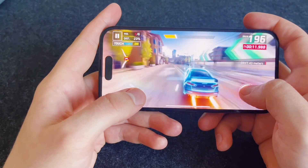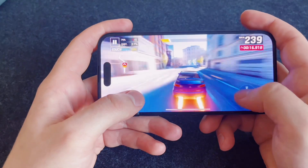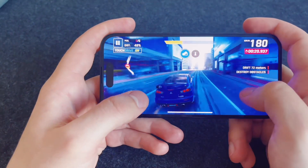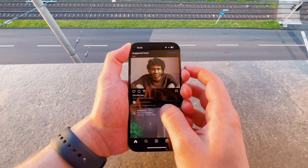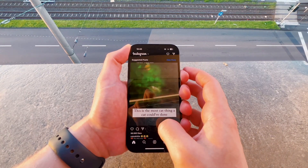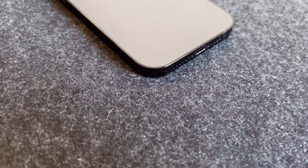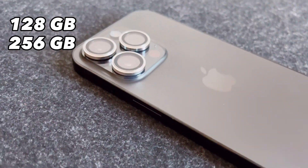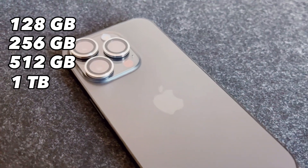The A16 Bionic shines in real-time video editing, even with 4K ProRes recordings. The phone hardly lags when you use effects and changes while on the go. Although the A16 Bionic has more power than the majority of people require, having more headroom than you will likely ever need can be incredibly gratifying. The baseline for storage is 128GB, but you can upgrade to 256, 512, or 1TB if you pay more.